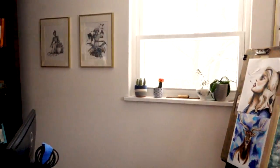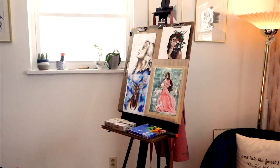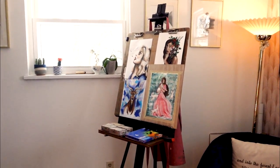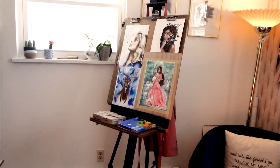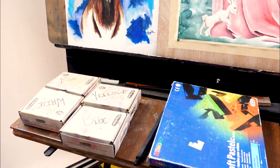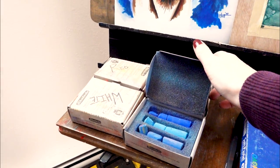Then lastly we have the easel. This is where I do more large format work. I'll also have past projects hanging up here so I can continue to view them throughout the day and see if anything needs to be fixed — little details, or sometimes it's just fun to have a pop of color over there. I have a lot of my pastels set up here. This chalk pastel set I've had since I was a child, and these I got in college — they are the best chalk pastels.